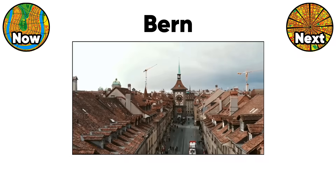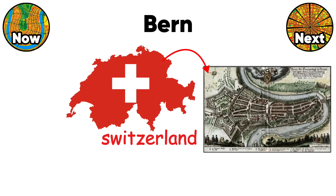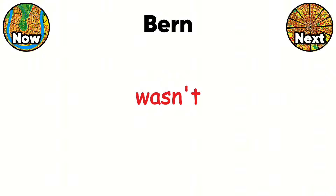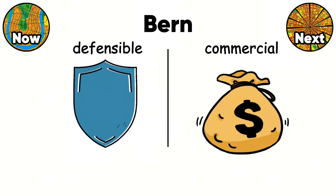Bern's medieval streets look organic, but they're actually Switzerland's perfectly executed grid system from 1191, meticulously planned by Duke Berchtold. The goal wasn't just order — it was to create a defensible and commercially viable city from day one.